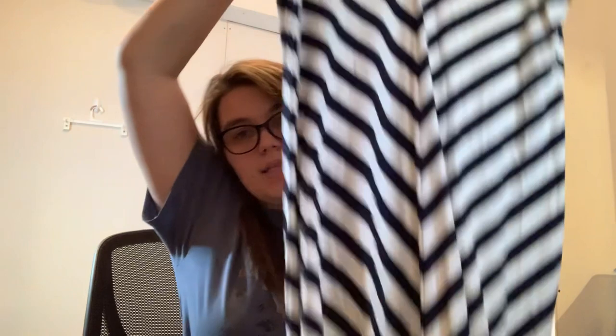We have a LOFT dress, size medium — very cute. Stripes, classic, nautical.